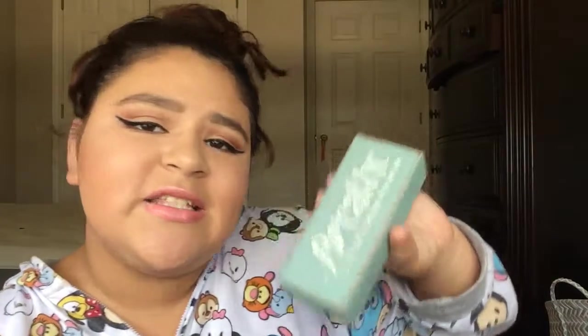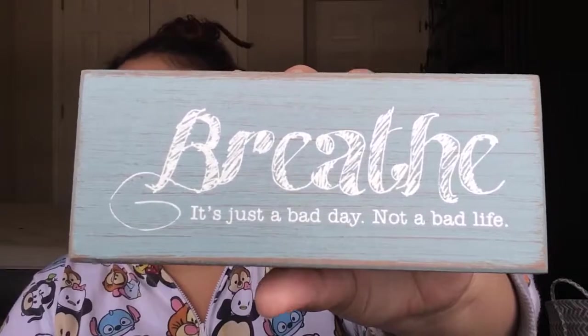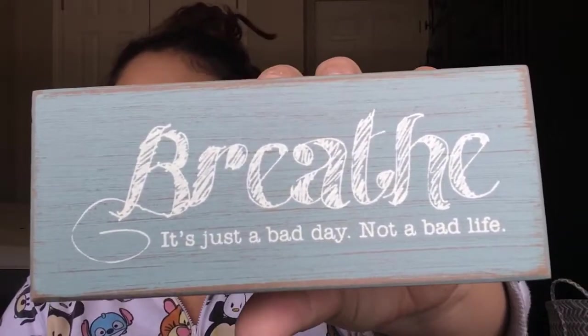At TJ Maxx, I got these little wooden inspirational quote plaques. This one is my favorite — it says, 'Breathe. It's just a bad day, not a bad life.' You guys need to screenshot this and put this as your screensaver because it's the truth. Breathe — it's just a bad day, not a bad life. Chill, bro.